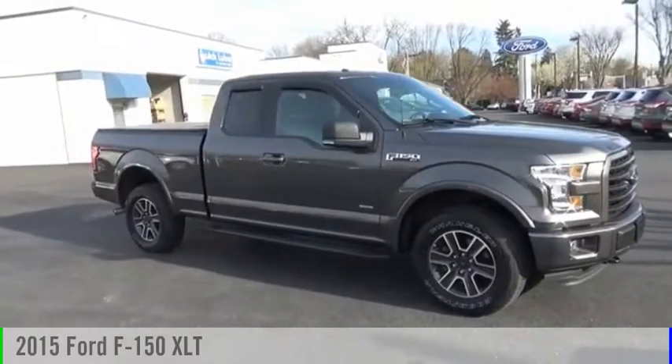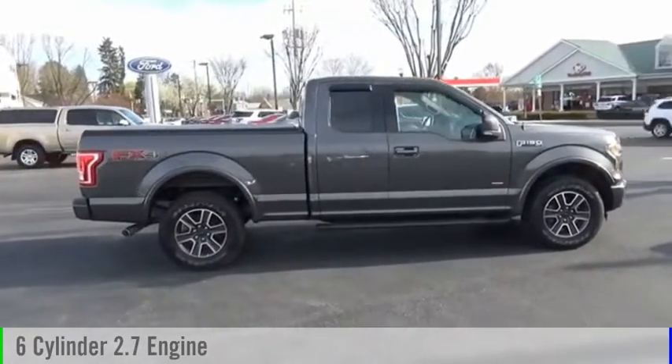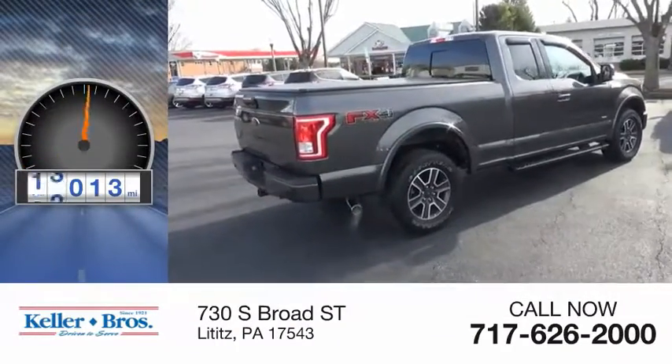Come test drive the 2015 F-150. This vehicle is powered by a four-wheel drive, six-cylinder, 2.7-liter engine, and comes with an automatic transmission. This vehicle has less than 30,000 miles.